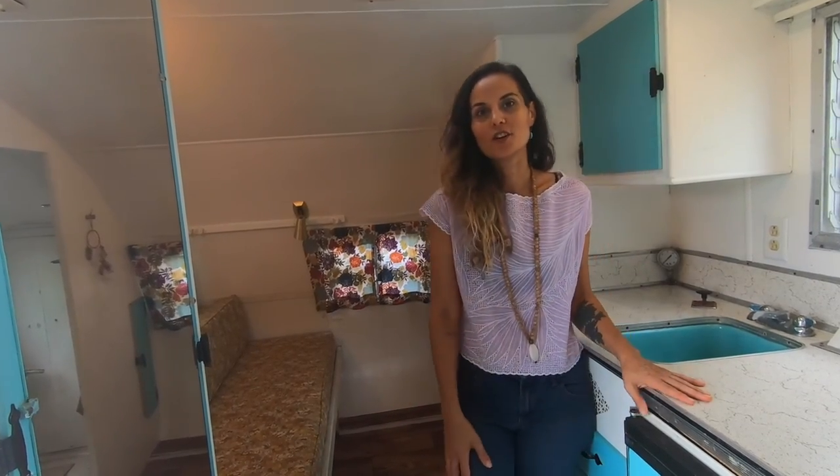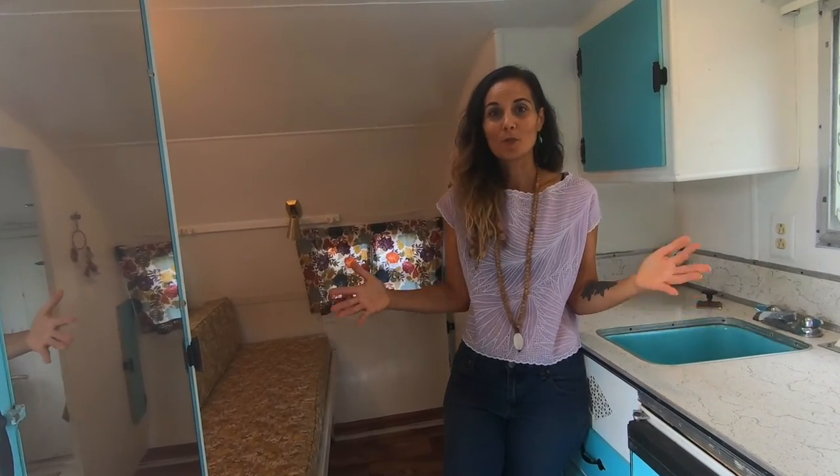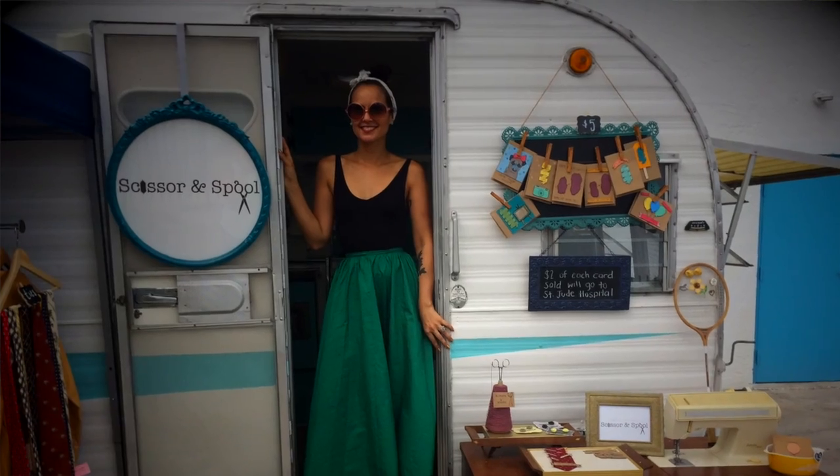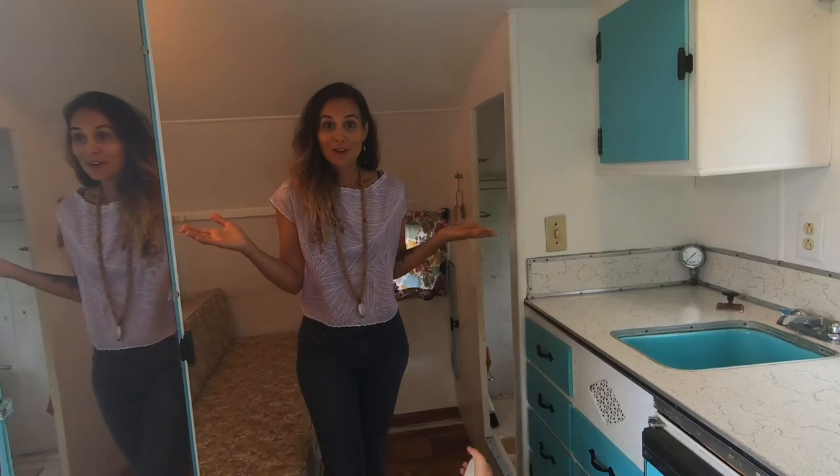When I purchased her, I had the intention of not just camping in her, but also using her as a little mobile boutique. At the time, I was sewing a lot and doing a lot of fun things with her. So, let me give you the grand tour. She's not that big.